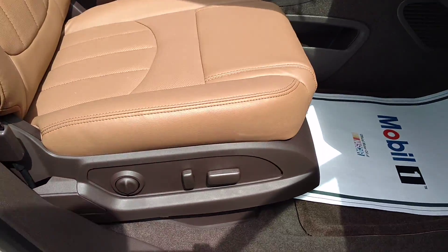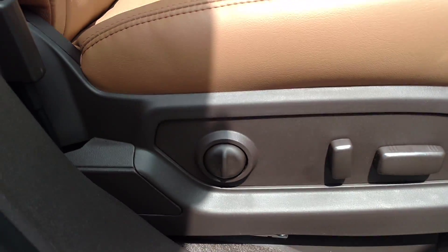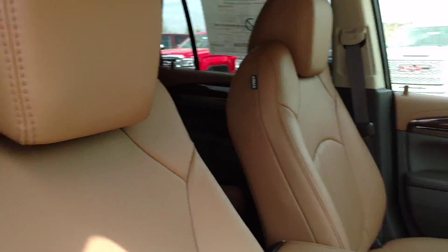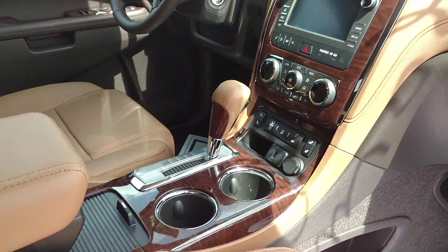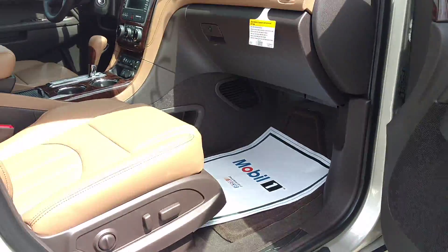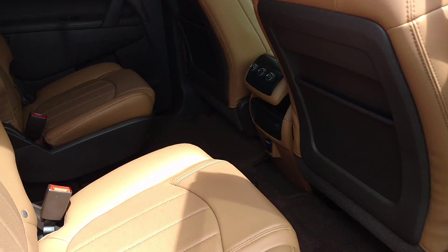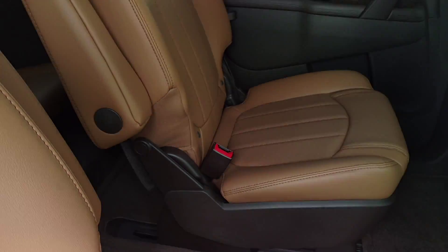Leather interior, power everything. Power seats and you've got your power lumbar right there.